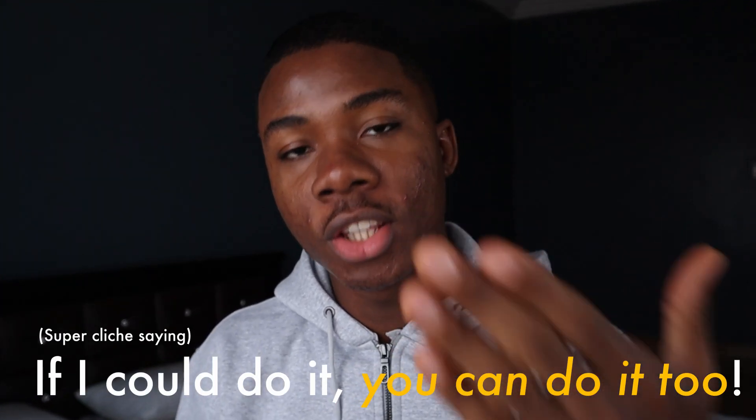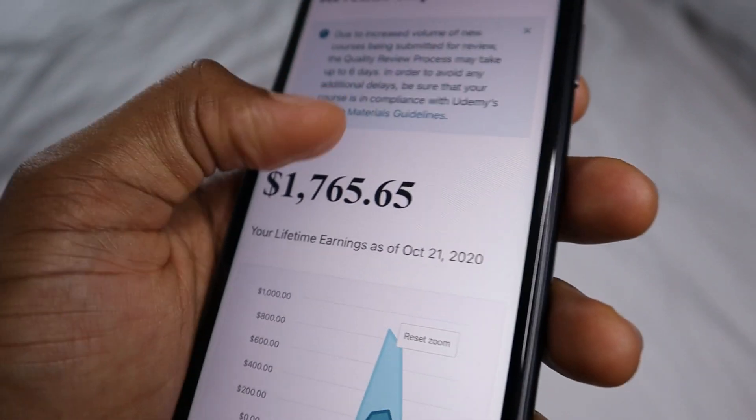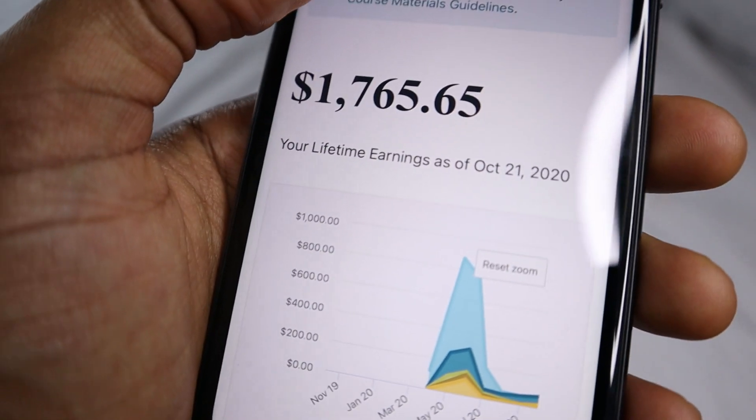Yes, it will take some time and effort, but if I could do it, you can do it too. So the first app is the Udemy app. As some of you know, I sell courses on Udemy teaching people how to make money online and other stuff like that, and I do make some pretty good money on Udemy, as you can see on the screen right here.